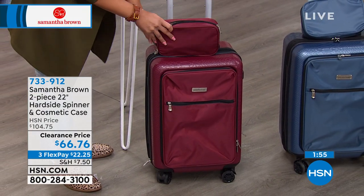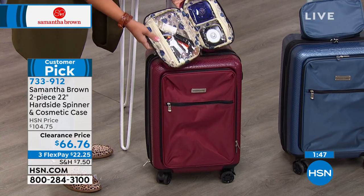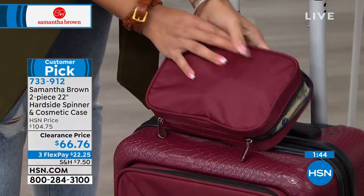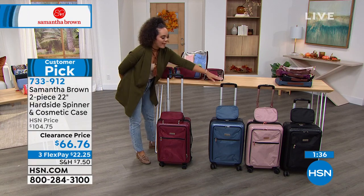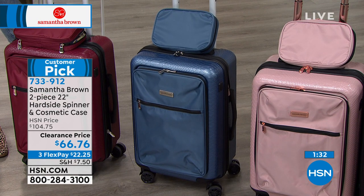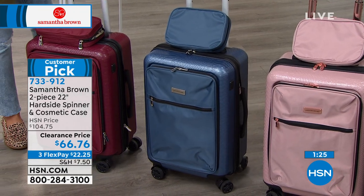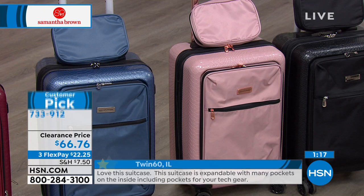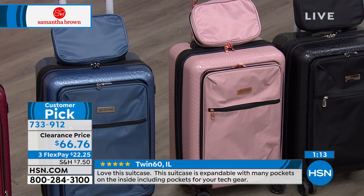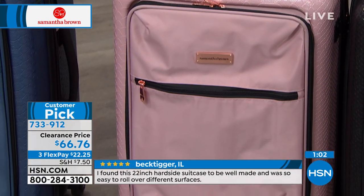The matching cosmetic case holds full-size items and is clear so you can see everything. Rose gold is the only color with gold zippers. The five-year limited warranty covers both the spinner and cosmetic case. Colors available: burgundy, bravo blue, rose gold, and black — perfect for the whole family. Item number 733912.